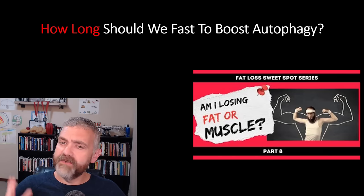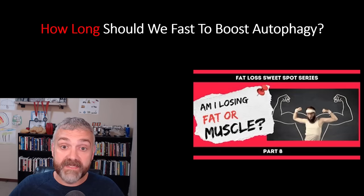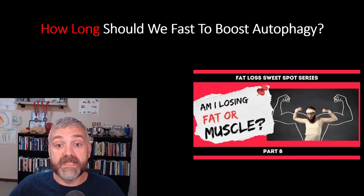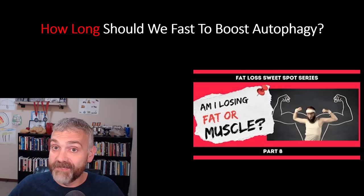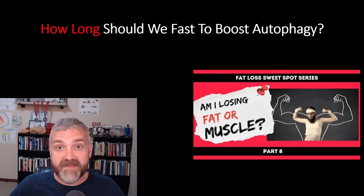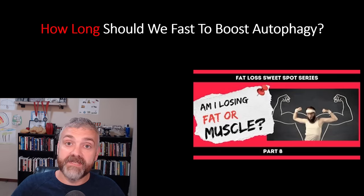Watch my entire Fat Loss Sweet Spot series before you do any aggressive fasting and take notes on this video. If you're showing signs that you are losing lean mass, cut back on your fasting. I'm the biggest fan of fasting, but people are often surprised when I tell them to do it less often — I would never trade my muscle and my metabolic rate for a little less loose skin. The juice just ain't worth the squeeze at that point. And don't worry, there are lots of other ways to boost autophagy yet to come.